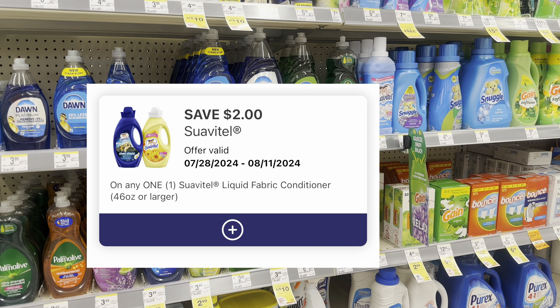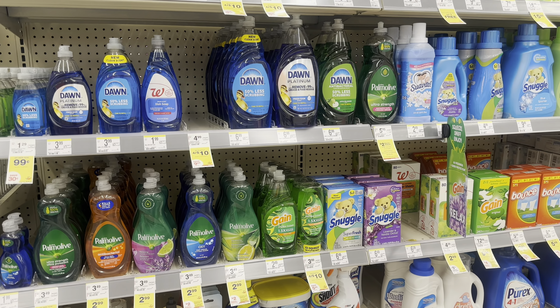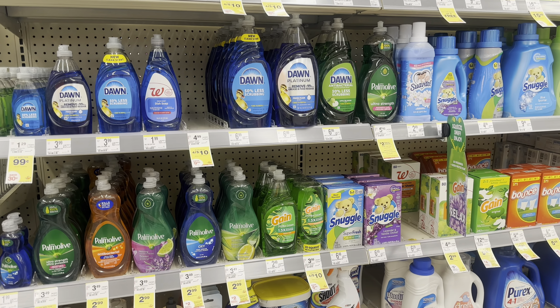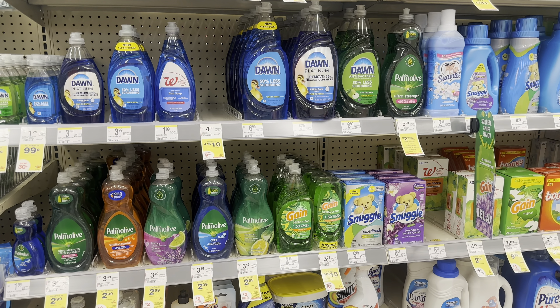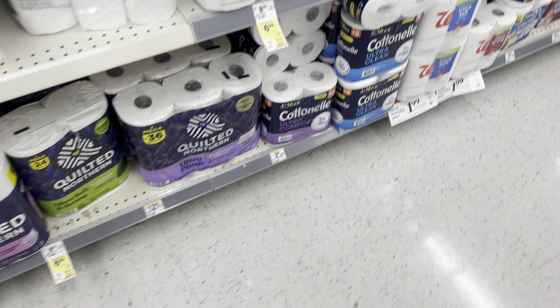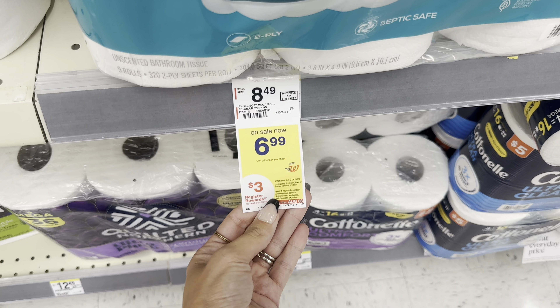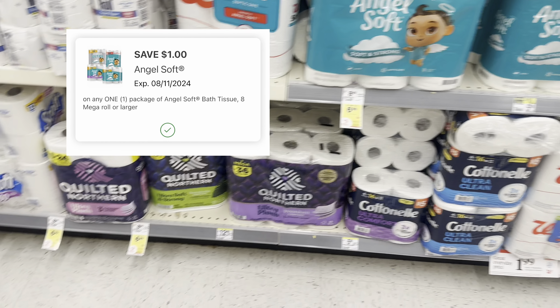Next up we have Nivea body wash. The women's body wash is $6 each, so two would be $12. You get $5 Walgreens cash when you buy two, but we don't have any digital coupons for this, so it's an okay deal, not the absolute best. For the men's, they are $5 each, so two totals $10. Then you get back your $5 Walgreens cash, making them two for $5 — so the men's is a little bit of a better deal and you can pay with Walgreens cash.